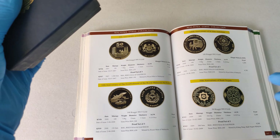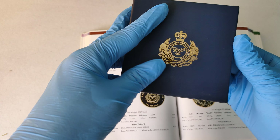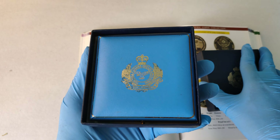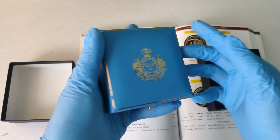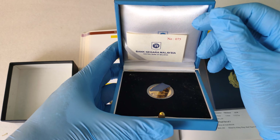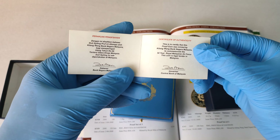Now if you buy the one with the original packaging, this is how it should look like. It should have the coat of arms of the Royal Malaysia Air Force. Let's open it — it should be in the blue box. And it should have a certificate of authenticity.